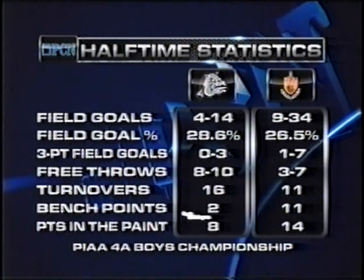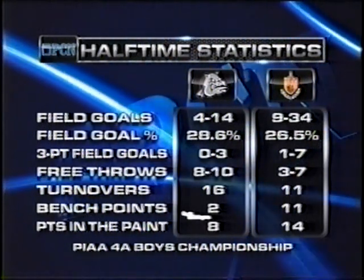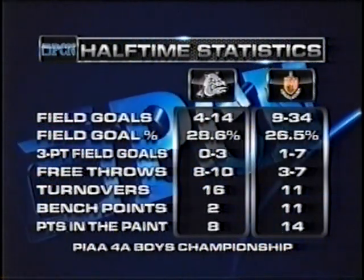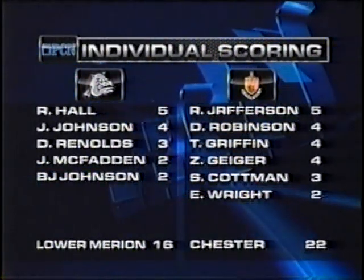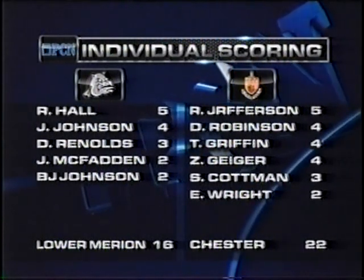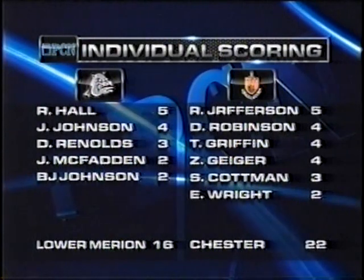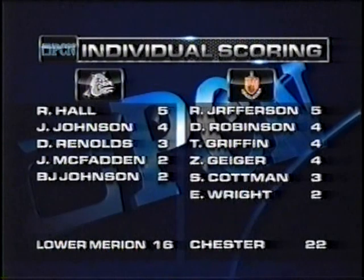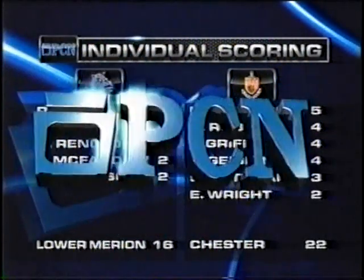Lower Marion has turned the ball over 16 times, while Chester with 13 offensive rebounds in that first half ultimately leads them to points in the paint — an advantage to the Chester Clippers. Looking at the leading scorers — only 38 points scored in the first 16 minutes. Raheem Hall leading scorer for Lower Marion with 5, Jaquan Johnson with 4. Rondae Jefferson with 5, Darius Robinson, Tavon Griffin, and Zemir Geiger for the Clippers — Zemir Geiger with 4.